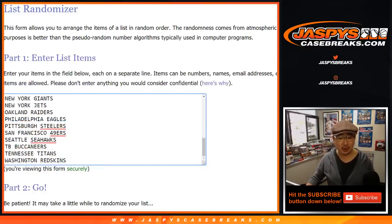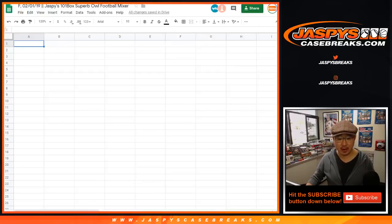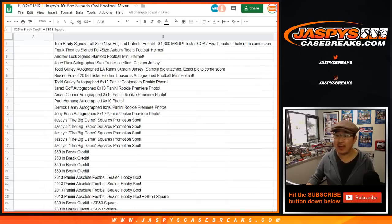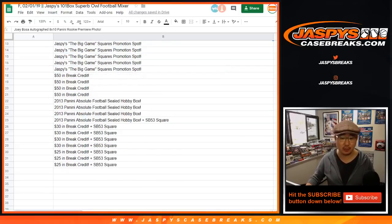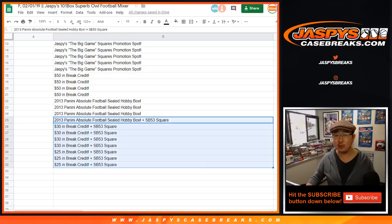All football teams are in — all 32 are in. At the end of the break we'll randomize your names once more with a different dice roll, and name on top gets the Tom Brady autographed helmet. That list doesn't get randomized per usual. We had some extra Superb Owl squares, and we added those to the bottom eight spots right here.